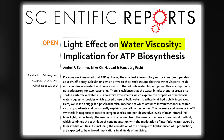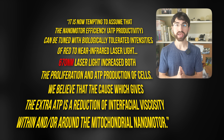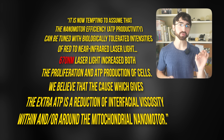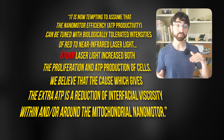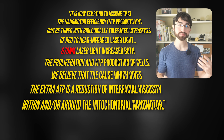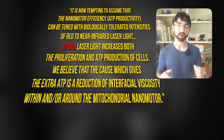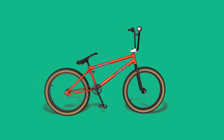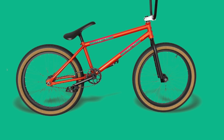Drawing from that paper, the authors write: "It is now tempting to assume that the nanomotor efficiency — ATP productivity — can be tuned with biologically tolerated intensities of red to near-infrared light. 670 nanometer laser light increased both proliferation and ATP production of cells. We believe that the cause which gives the extra ATP is a reduction of interfacial viscosity in and around the mitochondrial nanomotor, ATP synthase." To boil this down to a simple analogy, it's as if you were to go from trying to spin bike wheels in molasses to spinning bike wheels in free air — the latter is a lot more efficient, so you end up with more ATP, more energy.